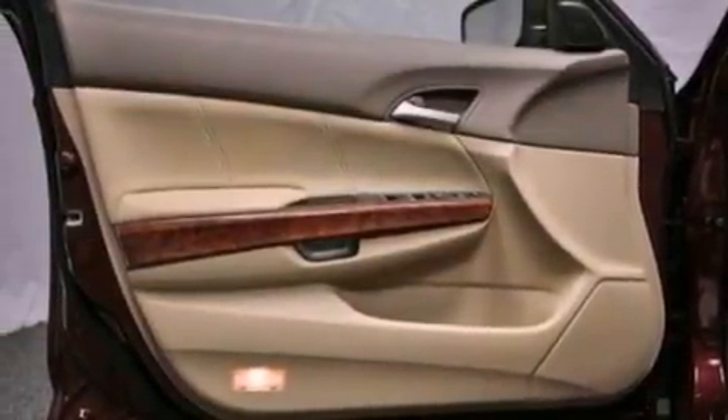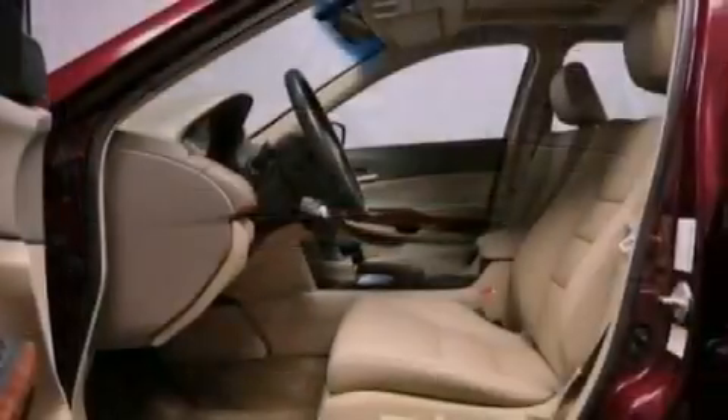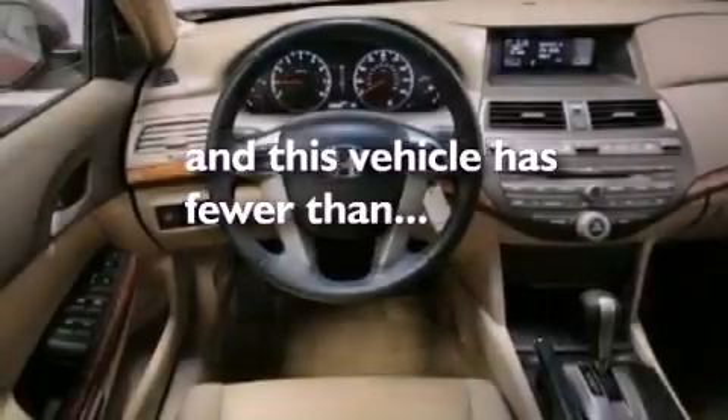Additional features include an illuminated driver-side vanity mirror, a brake assist system, a keyless entry system, and this vehicle has fewer than 34,000 miles on the odometer.